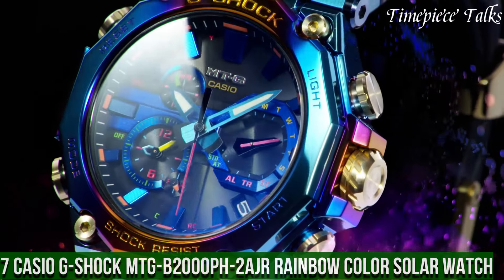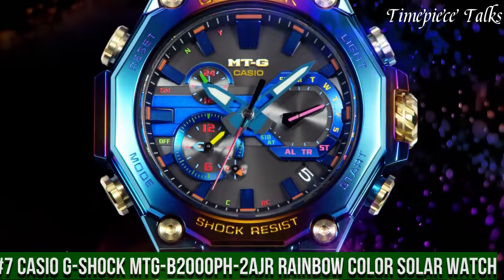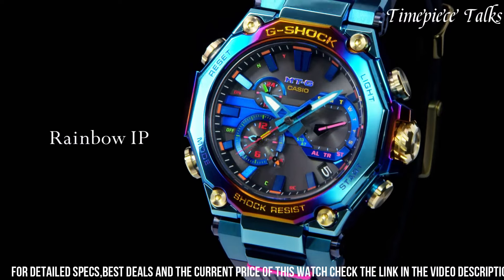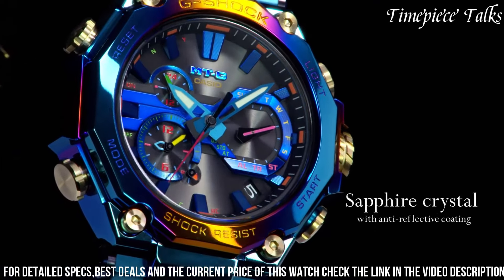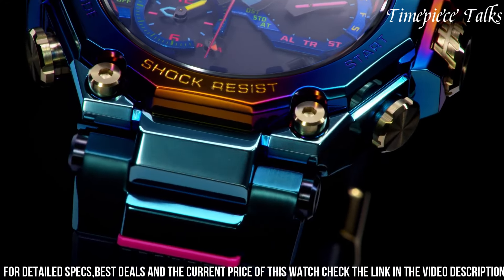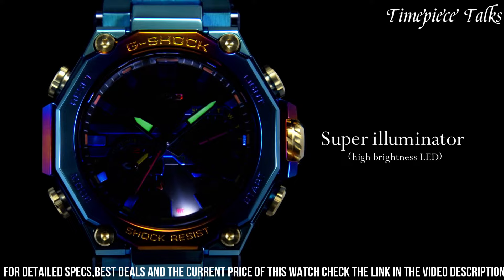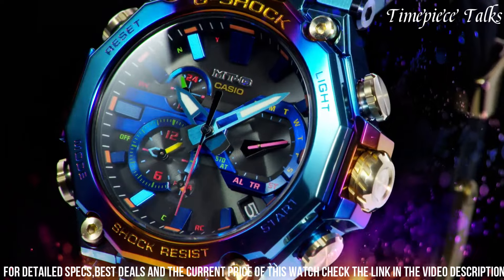Number 7: Casio G-Shock MTG-B2000 Aurum Rainbow Color Solar Watch. This is a vibrant fusion of toughness and style, boasting a vivid and unique design. Encased in stainless steel with a rainbow-ion plating finish, this timepiece exhibits a bold and colorful appearance that stands out with individuality. It combines G-Shock's robustness with solar-powered functionality, ensuring reliable performance and eco-friendliness. The multi-band 6 technology enables radio-controlled accuracy, while tough solar technology ensures uninterrupted power supply.